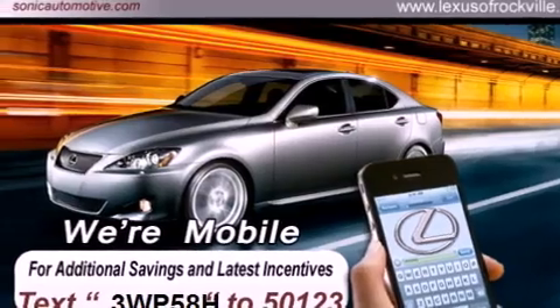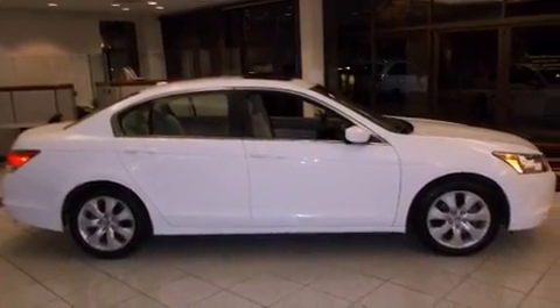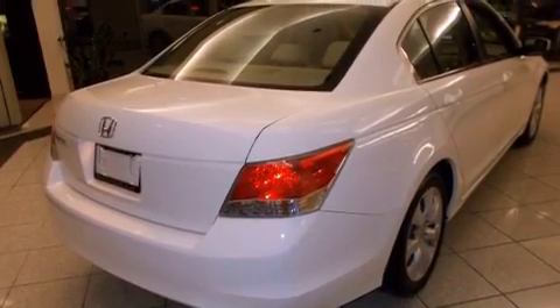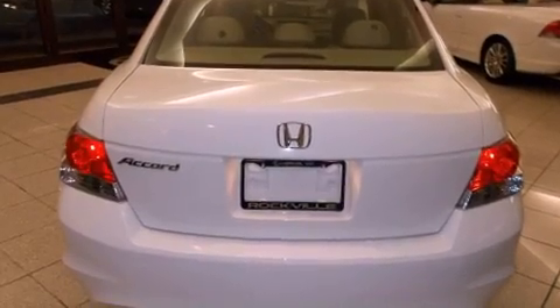Features include a power sunroof, heated front seats, alloy wheels, a CD player, a leather-wrapped steering wheel, a passenger side vanity mirror, a security system, a traction control system, and air conditioning with automatic climate control.